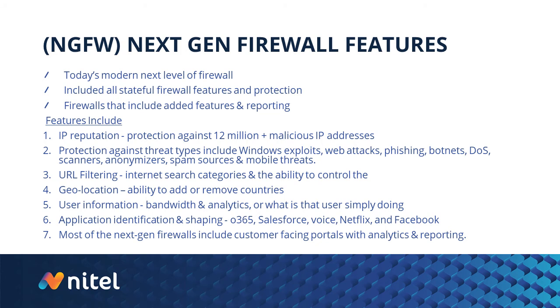Most of these next-gen firewalls today also include very dynamic customer-facing portals with analytics and reporting capabilities. You can watch and monitor them in live time — that's really the extra feature set of next-gen firewalls: not only those capabilities, but live monitoring and reporting.